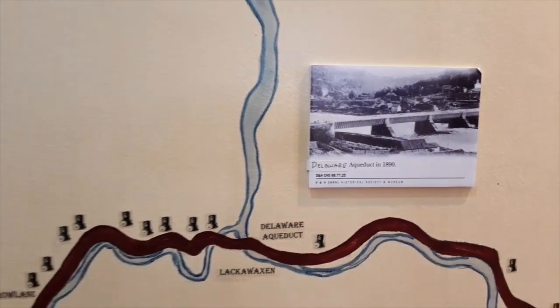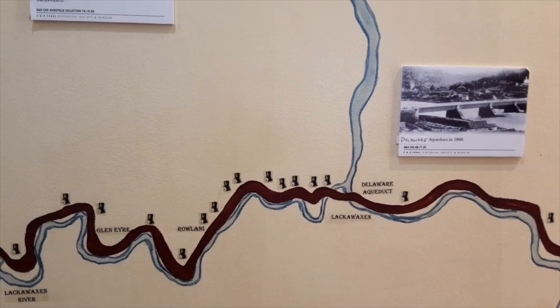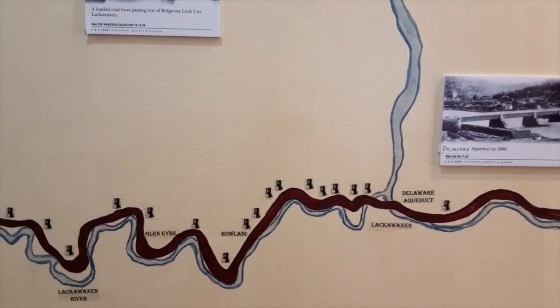There was also one in Cuddebackville and one right here in High Falls over the Rondout Creek. In a future 'Where Is Our Historian' feature, I'll take you to that — probably all of them at some point.